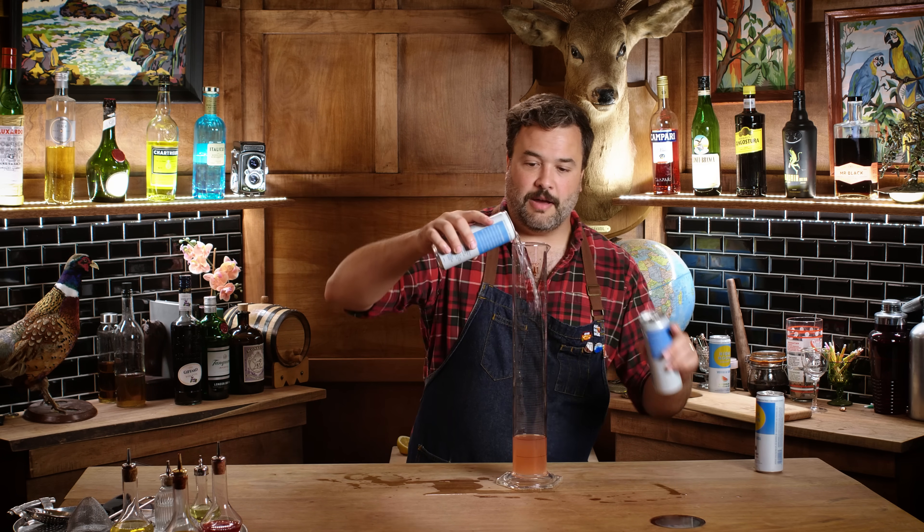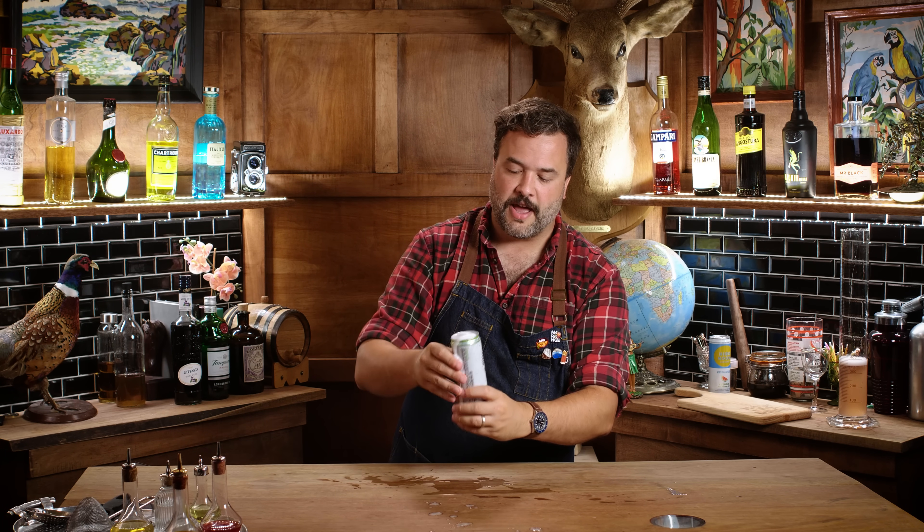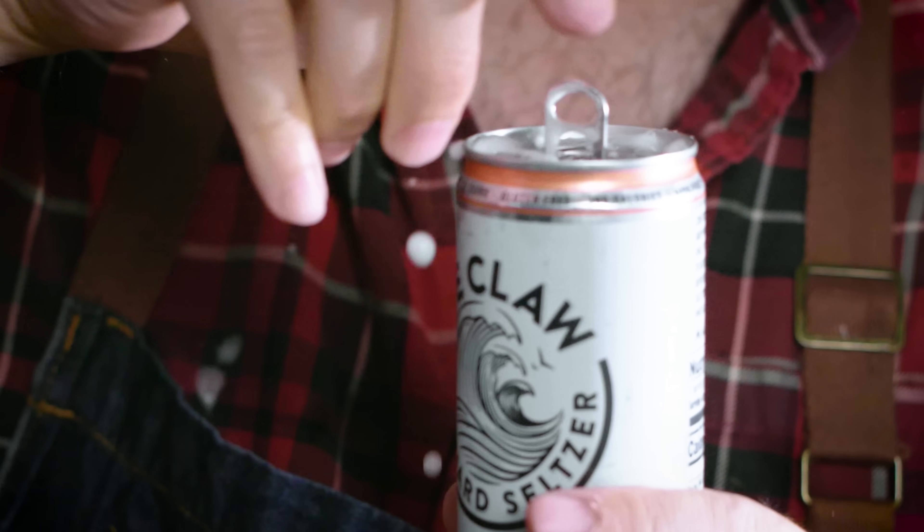We're doing White Claw now. This is a White Claw Natural Lime. It says 'natural lime' — that tastes like the fakest natural lime I've ever had. That doesn't taste like real lime; it tastes fake as hell.